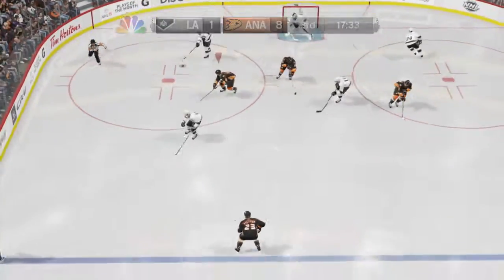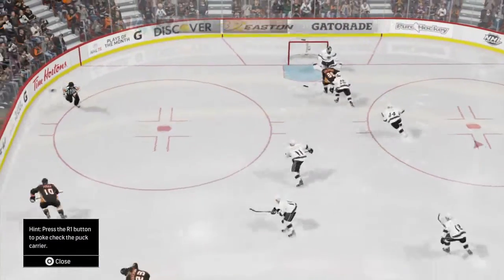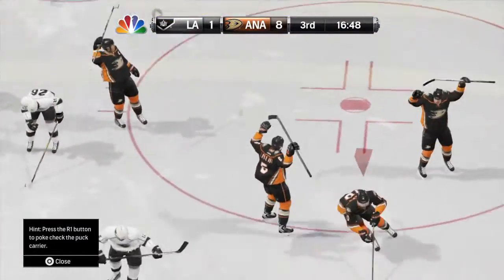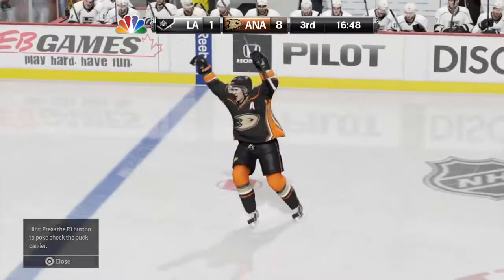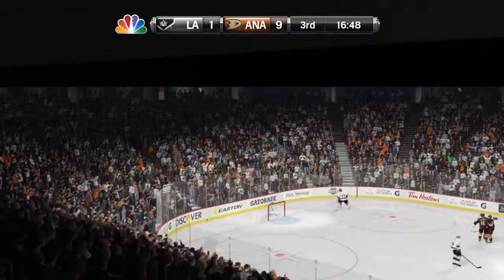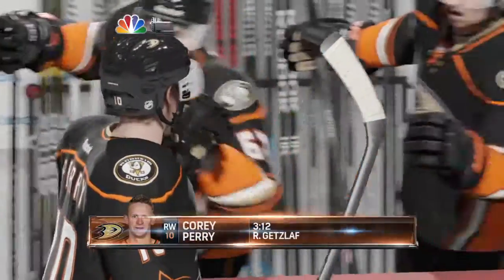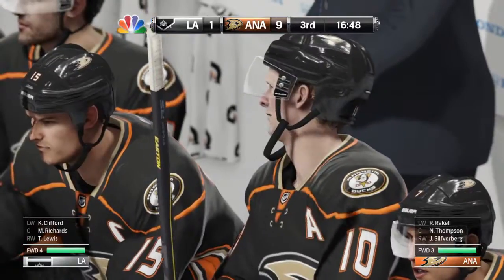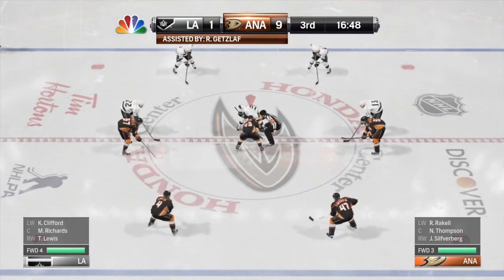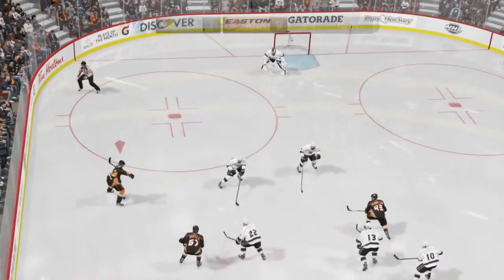What a terrific save in close — with the puck this close, this is all a reactionary save. Oh, what a great chance but it's off the iron. Wrister — he scores! He completes the hat trick. Just over three minutes played here in the third, and the Ducks just keep hammering away on offense. They're winning going away — his third of the game.